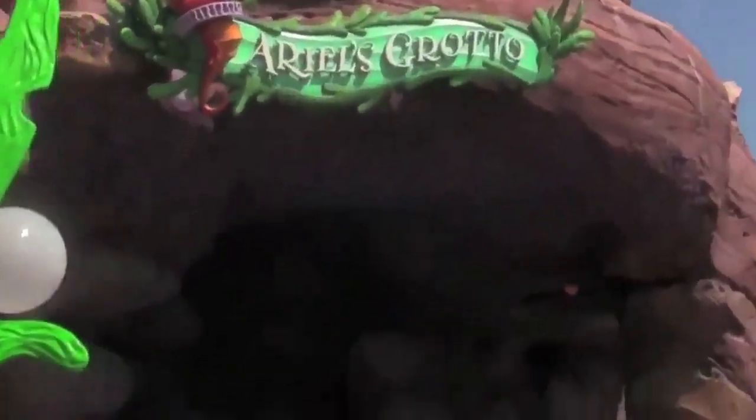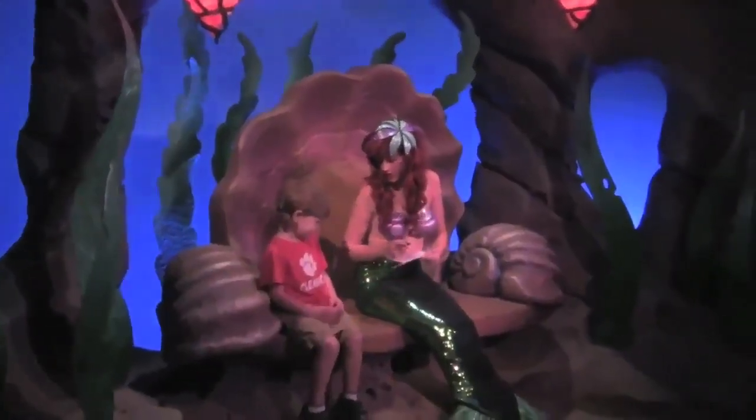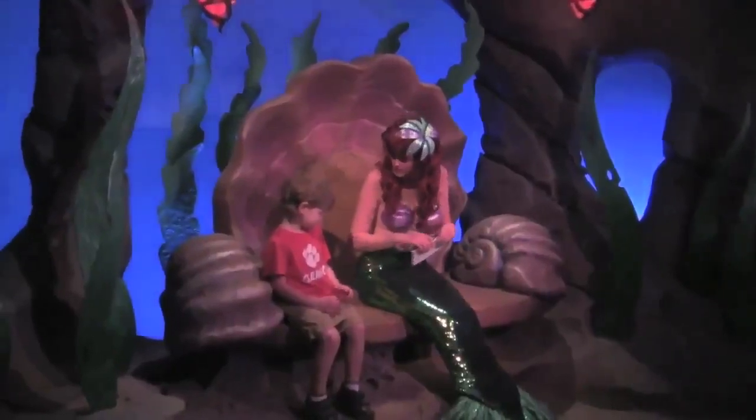First, they've reopened Ariel's Grotto, home of the Ariel meet-and-greet. Step right up and take your picture with an actress whose legs fell asleep an hour ago.